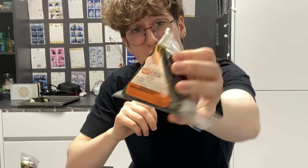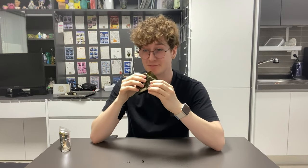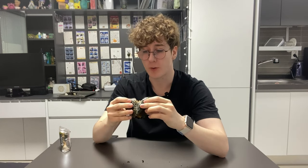Next rice ball is from Emart. This is spicy stir-fried squid. Oh it's so chewy. It's aight. It's like a 4.